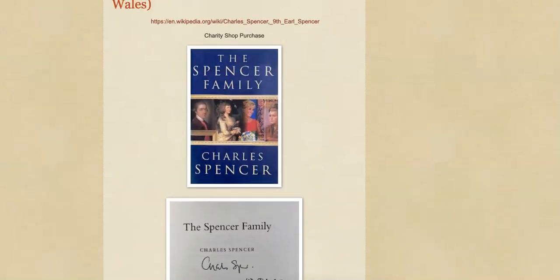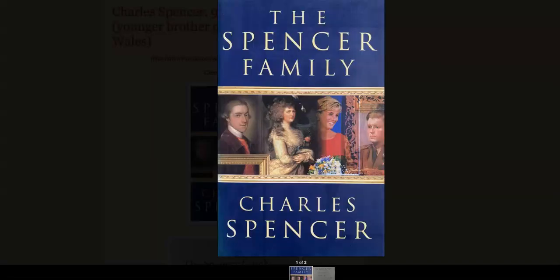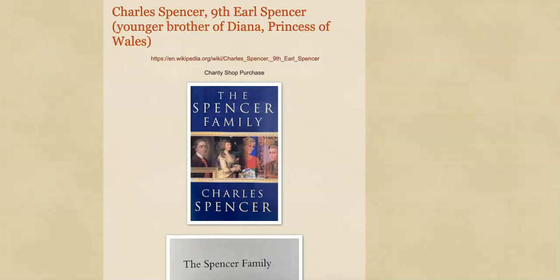Next up is another signed book, again a charity shop purchase. This is from Charles Spencer, who's the 9th Earl Spencer and also the younger brother of the former Princess of Wales, Princess Diana, R.I.P. This is his book about the history of the Spencer family, signed 'Charles Spencer, 4th of July 2001.' Not my usual pickup, but because of the link to Princess Diana I thought it was quite a cool thing to grab. As usual, a couple of pounds — two, three pounds absolute maximum.